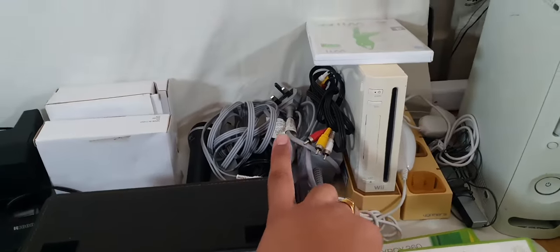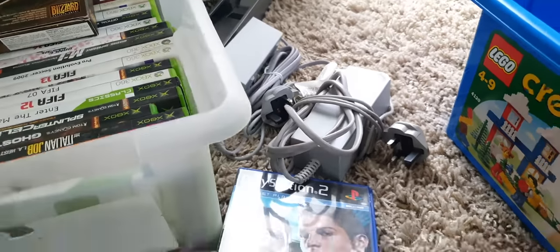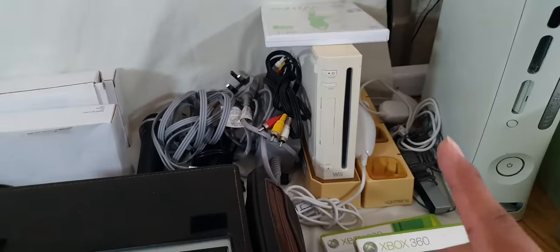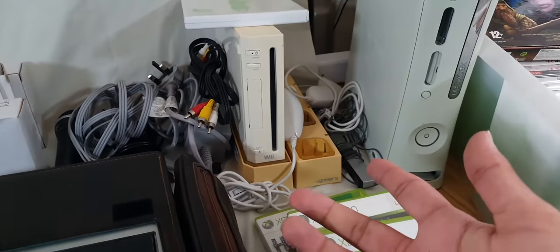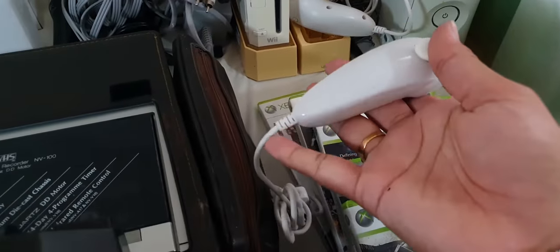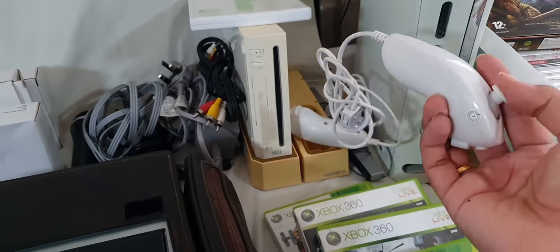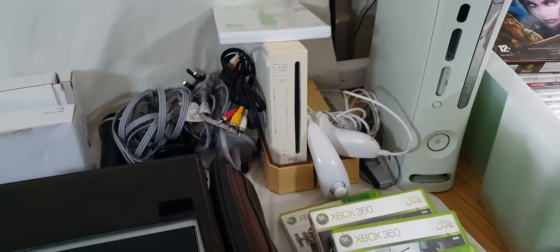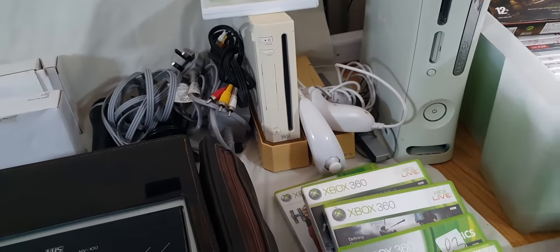Now let's get to this V-console. I paid £10 for it. It has every accessory, and it also has extra power supplies which I can sell separately. They sell for a good amount of money as we all know. The only issue is it doesn't have the remote control — I'll probably order one, add it in, and then sell the whole thing as a job lot, which would be a great deal.